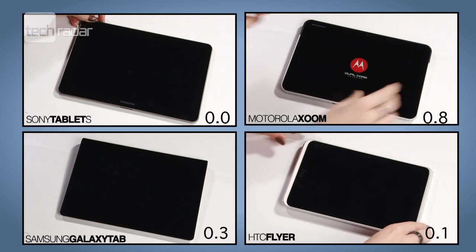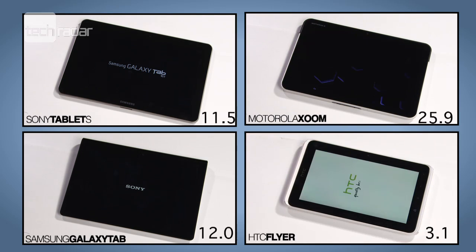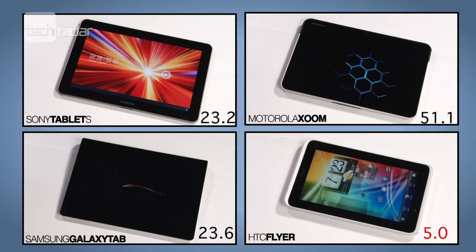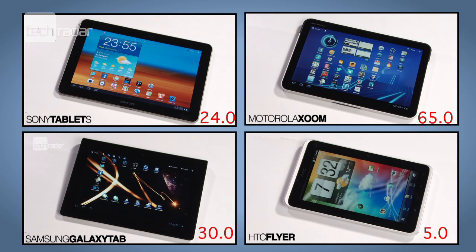The Zoom was the slowest to start up in our tests, taking over a minute to load. The averagely impressive Tablet S and Galaxy Tab came in at 30 seconds and 24 seconds respectively, but top of the turn on test was the HTC Flyer, speeding through at a lightning quick 5 seconds.